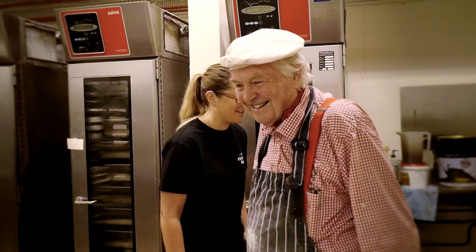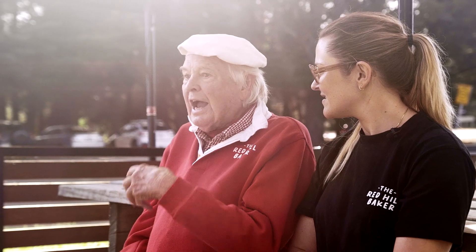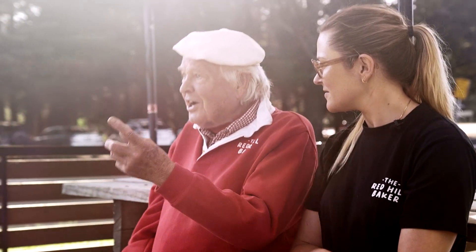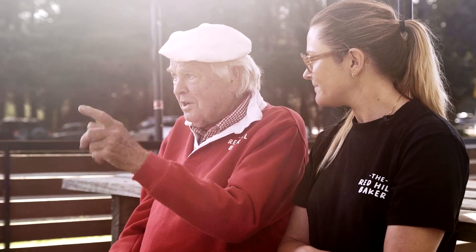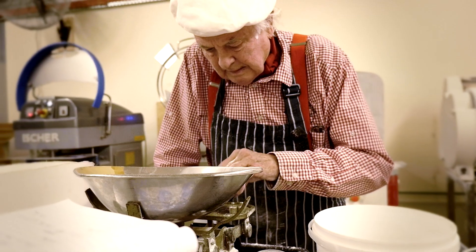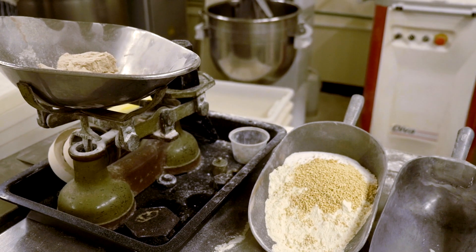The uniqueness of our bread is old methods using new technology and local products. Our sourdough starter was set up in Redhill 30 years ago — and apples, which Redhill was known for. Together it's very simple: it's just flour, yeast, salt, water. That's it.